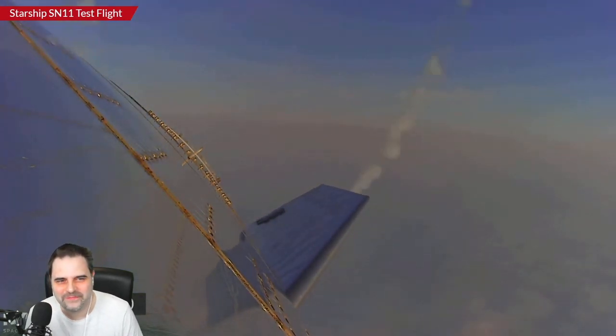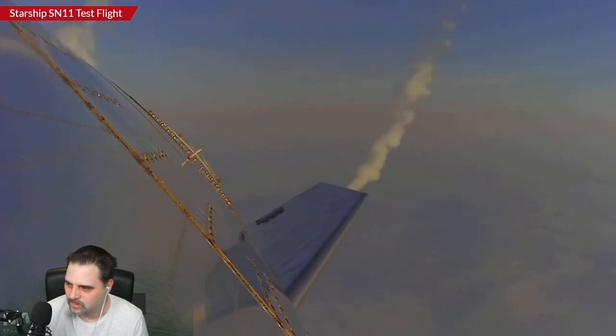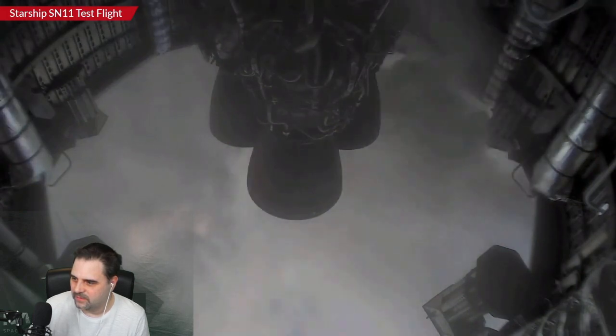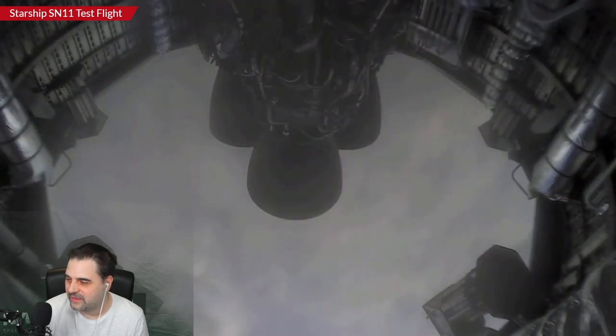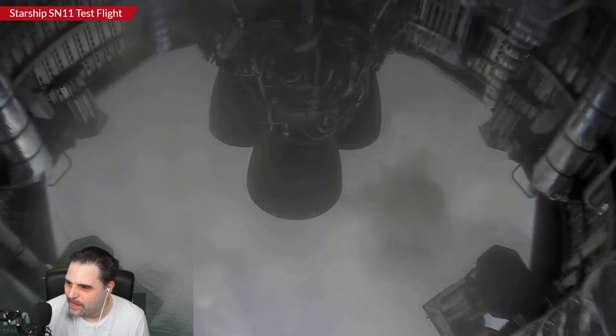We should be about a minute from the landing now, give or take. Two kilometers in altitude, maybe a little bit earlier than that — here we go through two kilometers. We're going to have three engines. Let's watch and see what happens with the landing. We will not really see much. Engines are getting ready, here they go.